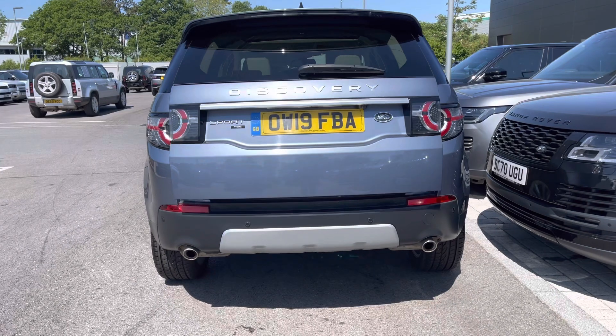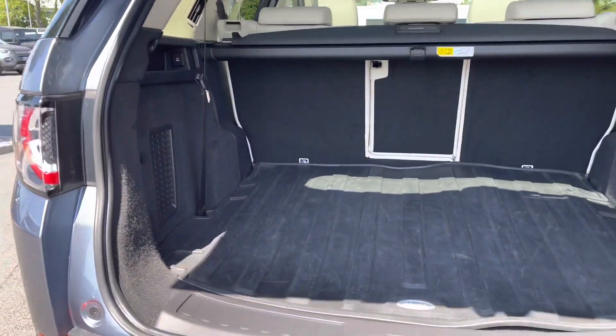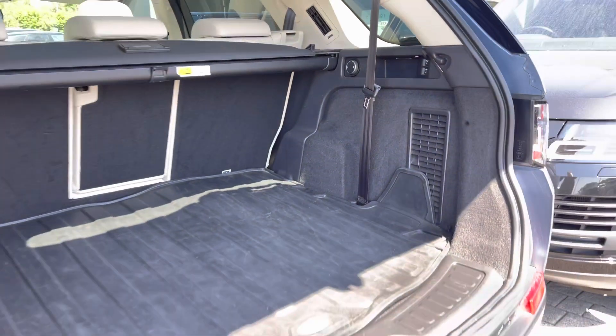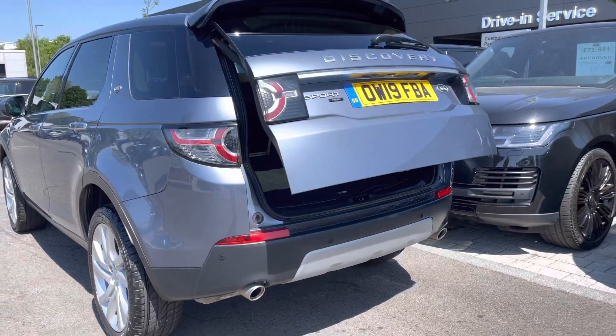Heading to the rear of the vehicle, you have an electronically powered tailgate. Inside you have more than enough storage space for all of your personal items, two large suitcases, or even a set of golf clubs. You do however have the option to fold your rear seats to further enhance your capacity if necessary.